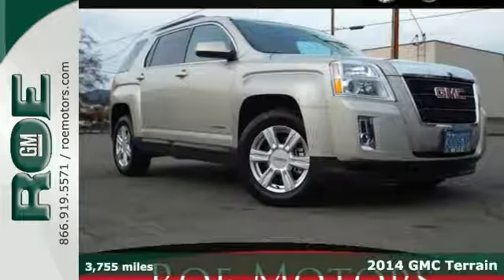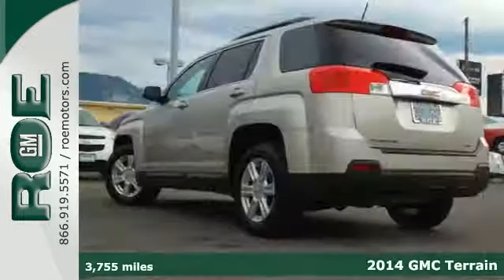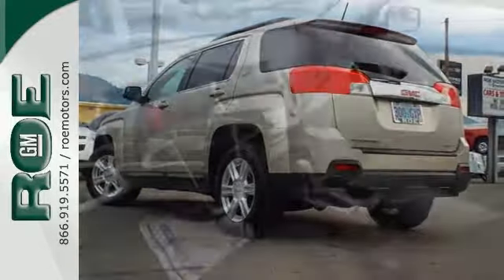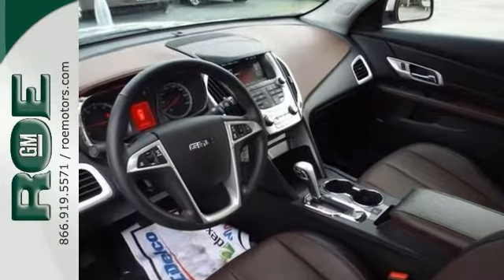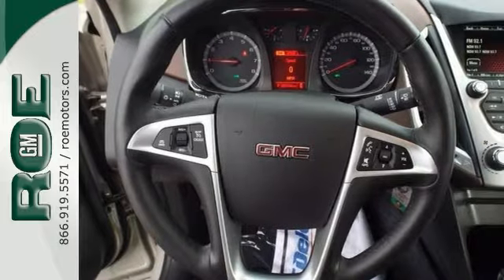Here's a 2014 GMC Terrain. It feels like a luxury vehicle. This vehicle has a lot to offer to you, including all-wheel drive, the backup camera, and heated leather seats. It also features the remote engine starter, alloy wheels, and the rear spoiler.